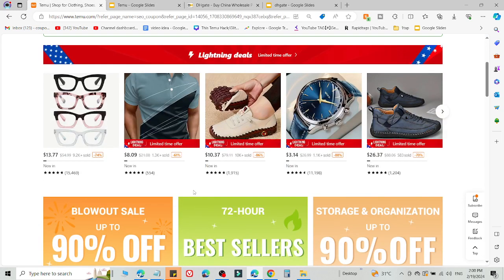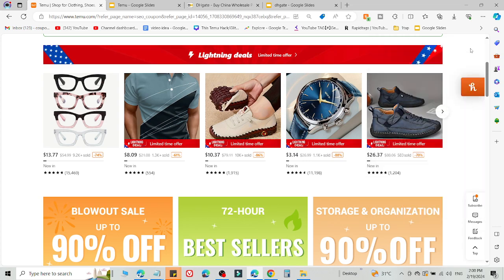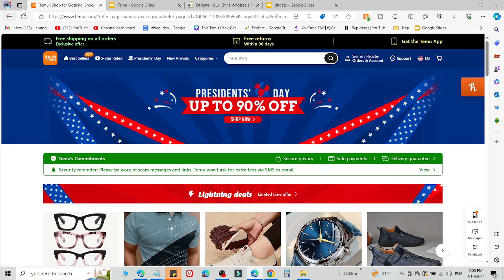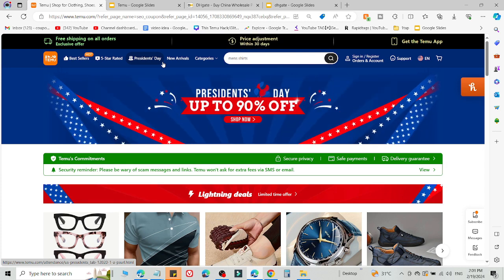That is method number one. If method number one is not working, use method number two — it will definitely work for you. What you need to do is simply log out of your current Temu account and create a new Temu account on another device using the link in the description.